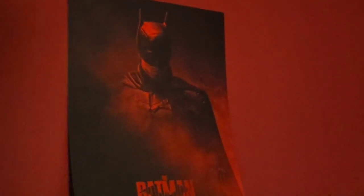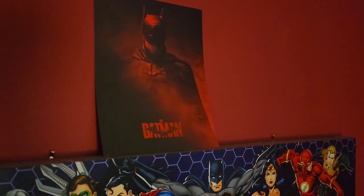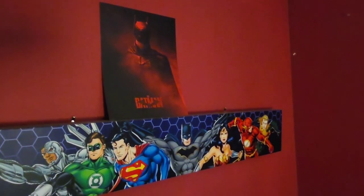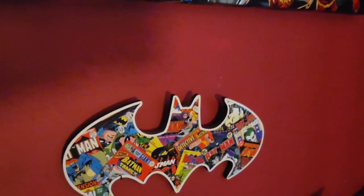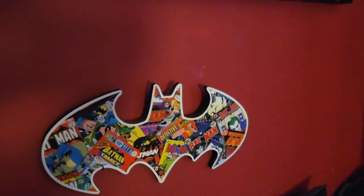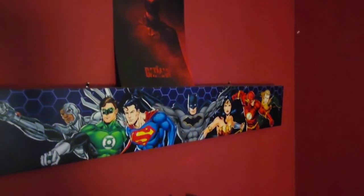We'll start with the wall art. That is a special small poster that we got for the Batman release when the movie came out. Below that we have this very nice Justice League wall art piece that I got — I believe that was from Hot Topic or actually Walmart, I'm not sure. It's a nice little hanging piece that has comic book covers of Batman, shaped like Batman. Love that symbol.